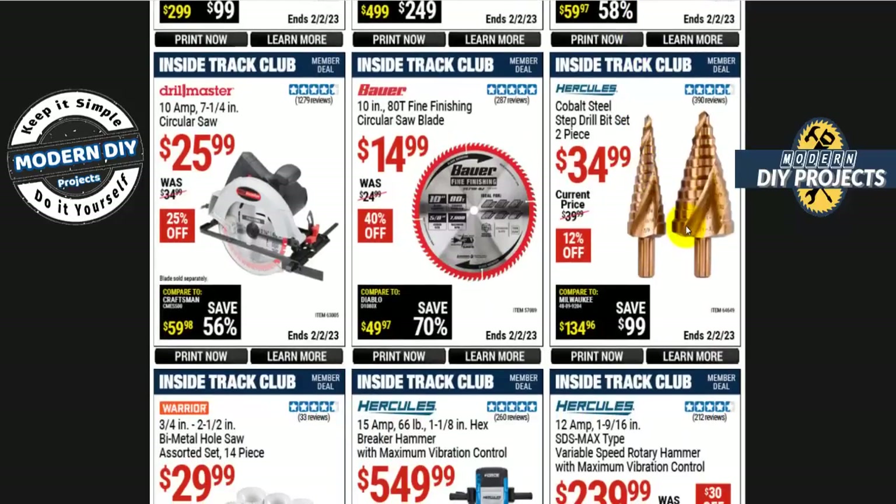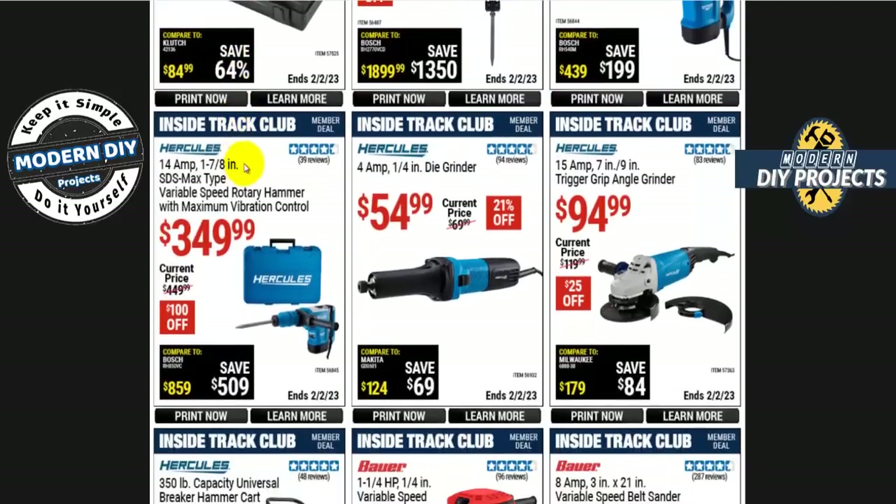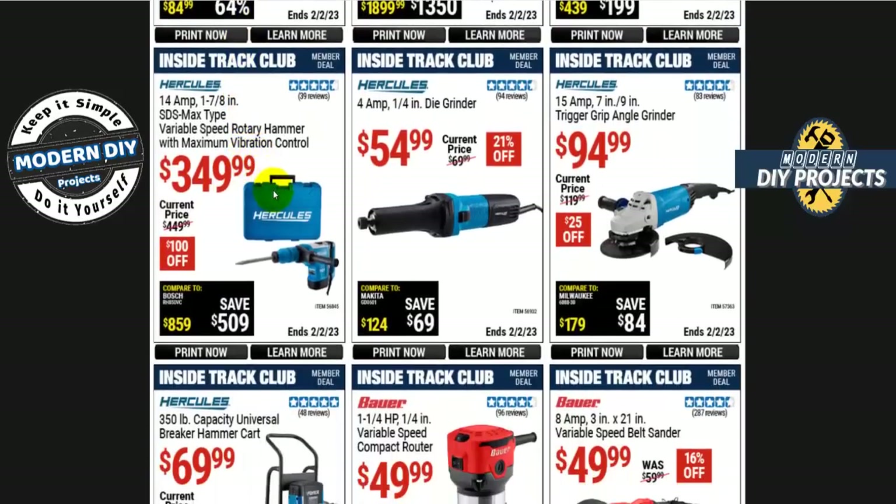If you're looking for a step drill bit set beyond the freebie, the Hercules cobalt steel version is $35. I'd take advantage of the free one first, but if you want cobalt, there it is. For an inexpensive circular saw, the Drill Master 10-amp 7.5-inch full-size circular saw is only $26 — that's a bargain. Most circular saws are way more expensive, so it'll do the job for normal household stuff just fine.